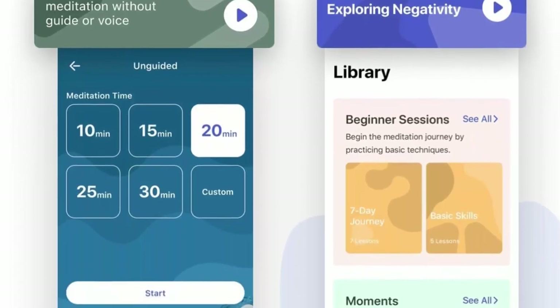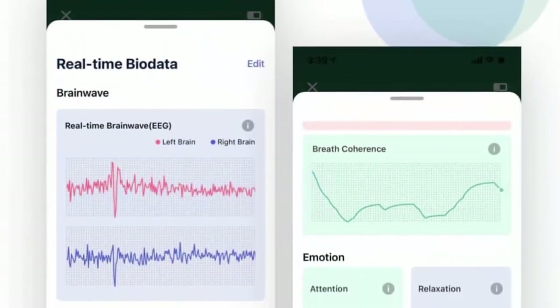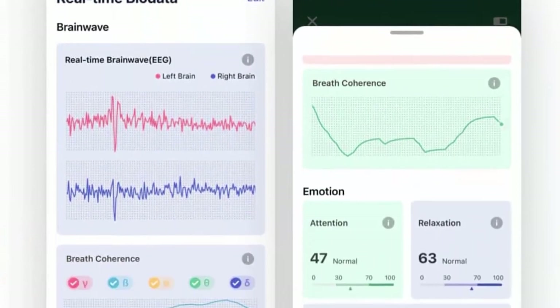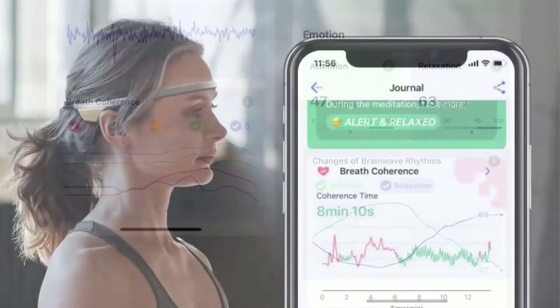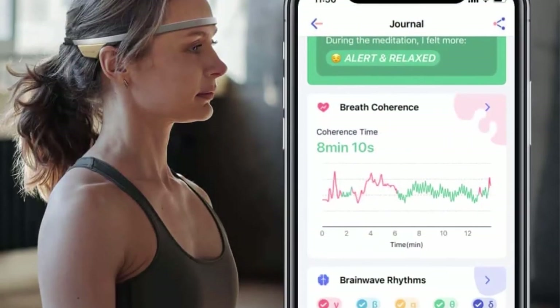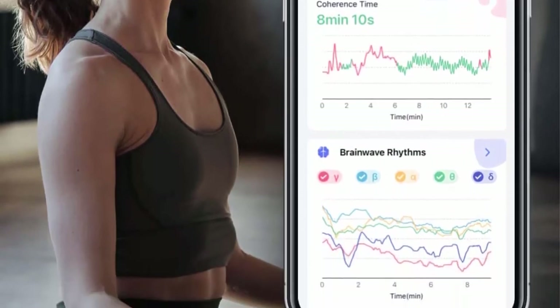Compare your performance with the last 7 sessions to see your improvement. Super light, comfortable, and portable at just 29 grams in weight — easy to take anywhere, whether at home, in the office, or commuting. Free to download on the App Store or Google Play. Bluetooth connection with instantly responsive customer service.